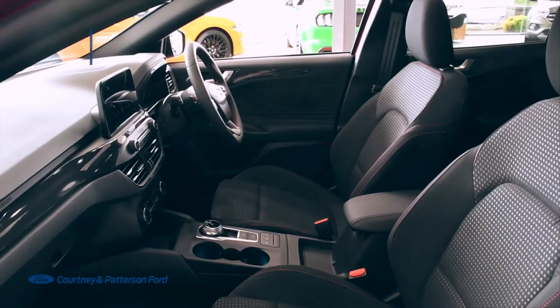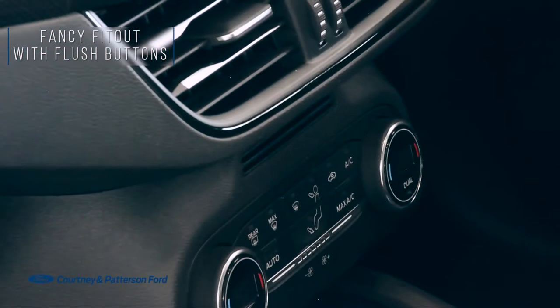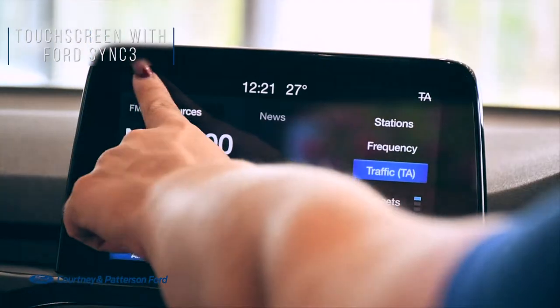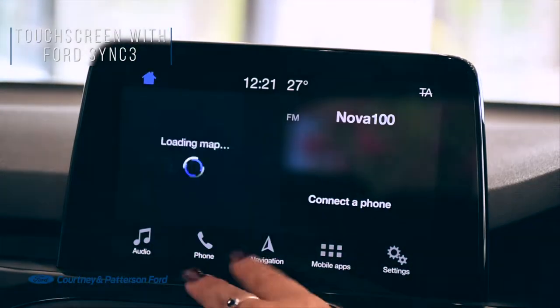As for the inside, you're sure to be impressed thanks to this fancy fit-out with flush buttons, a cool interactive dash and not to mention this super responsive touchscreen fitted with Ford Sync 3 connectivity system. The surprises in our Focus are endless.